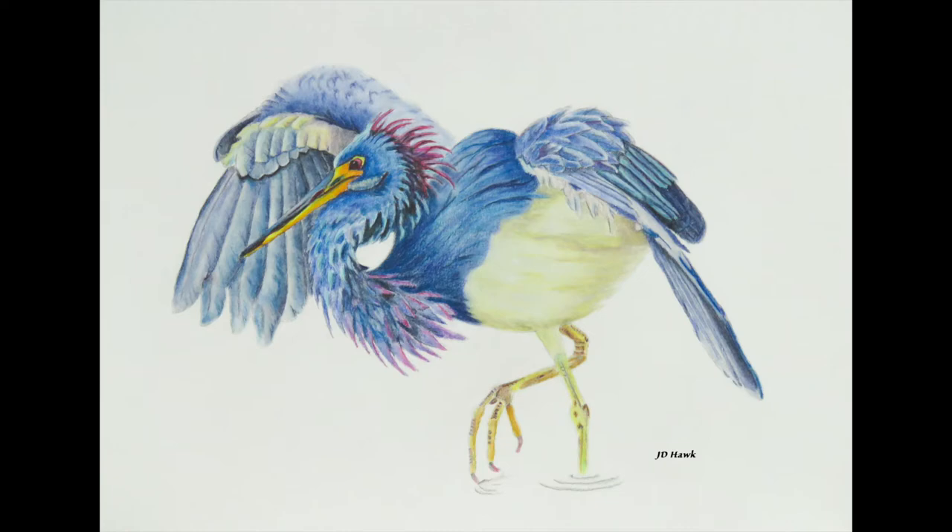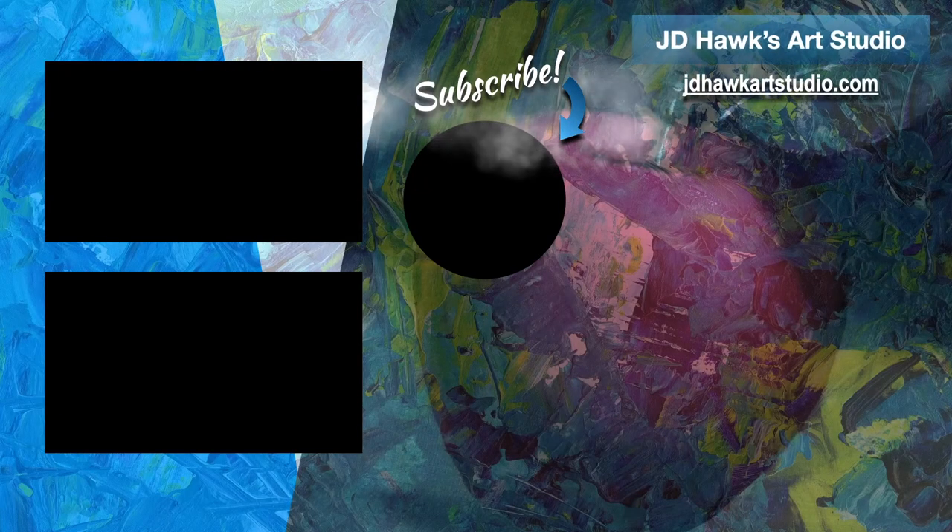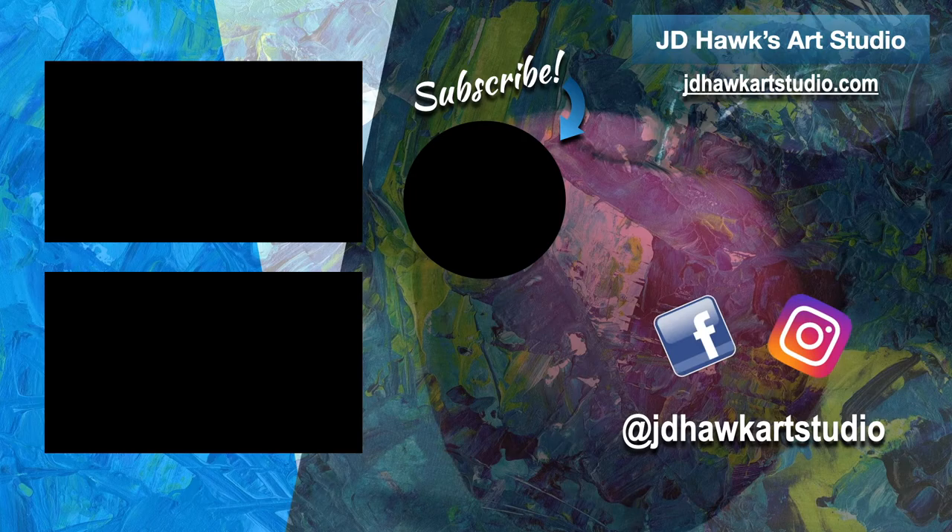Thank you so much for watching. Be sure to subscribe to my channel and hit the bell notification so you don't miss out on any future videos. Happy painting!